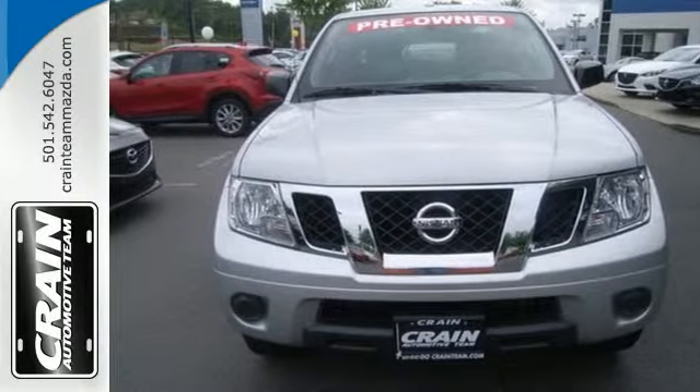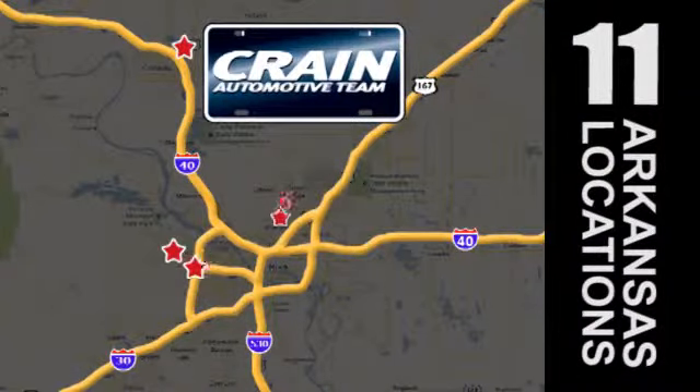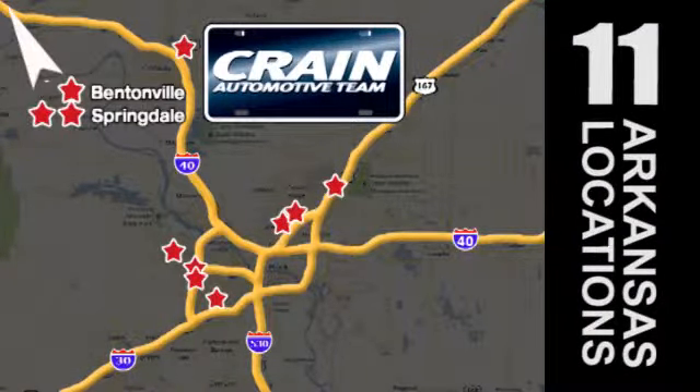Now's the perfect time to take it for a test drive. Visit us anytime at Craneteam.com. Craneteam's got them! Craneteam.com.